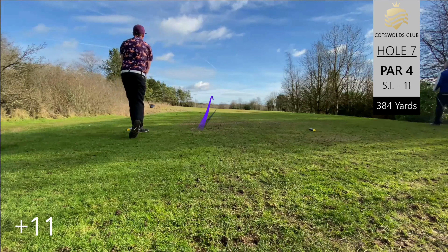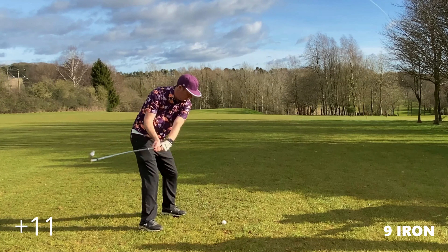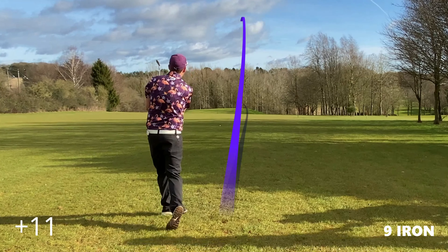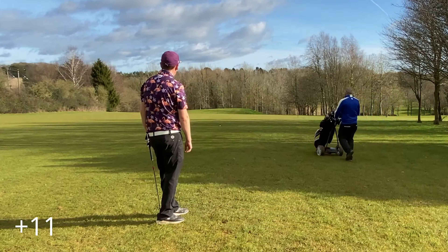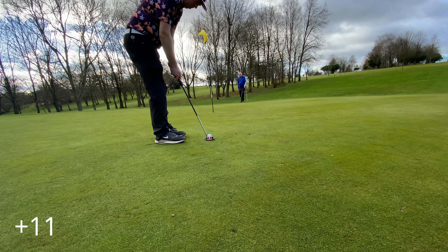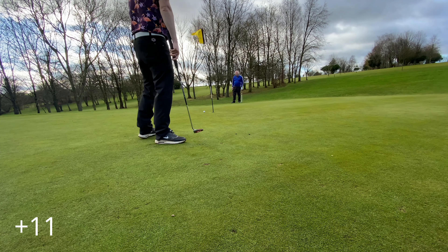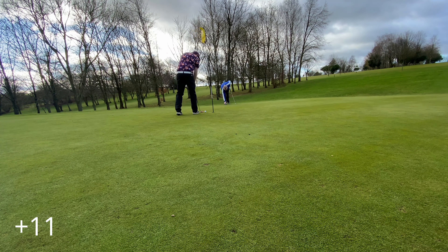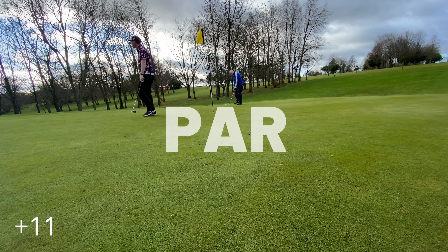Eleven over through here. Hole seven — I decide to take off the jumper; for some reason I was feeling particularly warm. At least we got the flamingos out for a quick moment. A couple of good shots on this hole and we managed to tap in — four apart and stabilise the round a little bit.